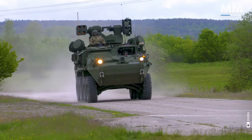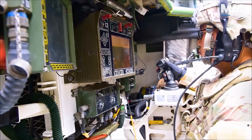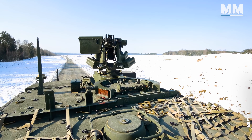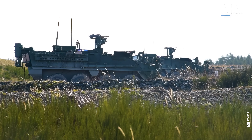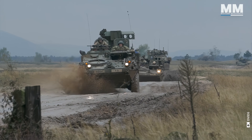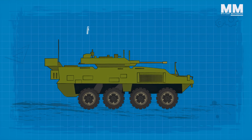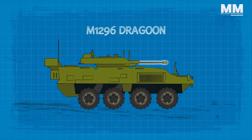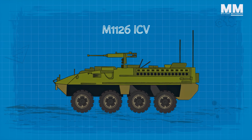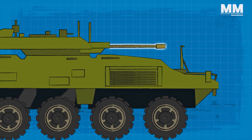The M1126 ICV is the baseline vehicle for the Stryker family. It is fitted with a remotely controlled weapons station armed with an M2 .50 calibre heavy machine gun or a Mark 19 40mm automatic grenade launcher. This family also has variants with more advanced and heavier weapons. The M1296 Dragoon is a variant of the M1126 ICV with significantly improved lethality, fitted with an unmanned turret armed with a 30mm cannon.